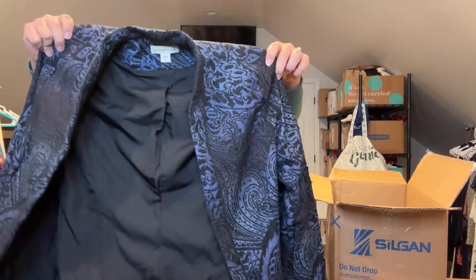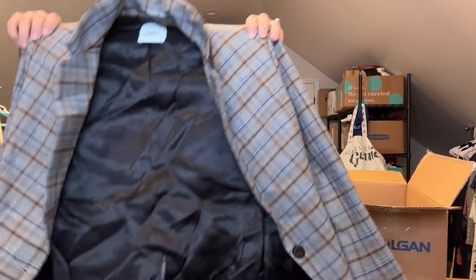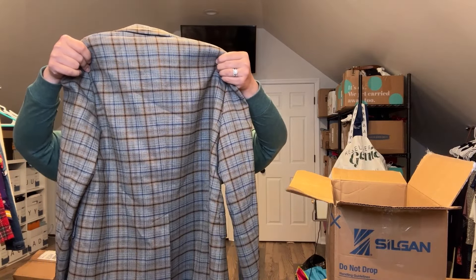Here's Cold Water Creek again — no tag on this one. It's got an interesting print pattern but kind of smells like someone's closet. You have to wonder where some of this stuff comes from. Next is a Sandro blazer — a little more high-end. No tag on it, it's a size 36, and it feels really nice — probably a wool polyester blend. All blazers so far.